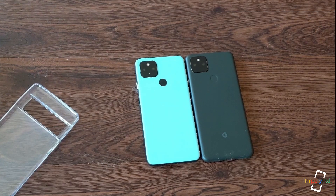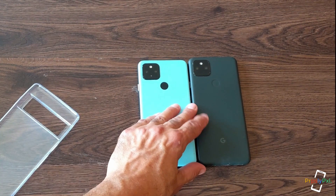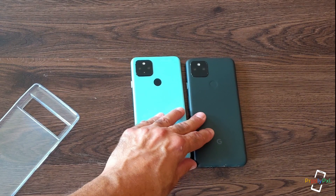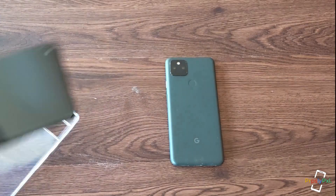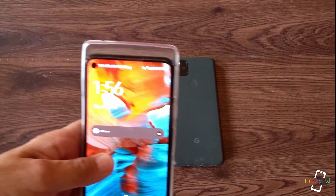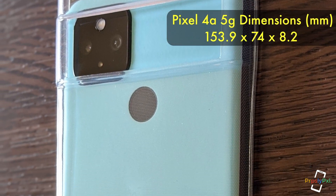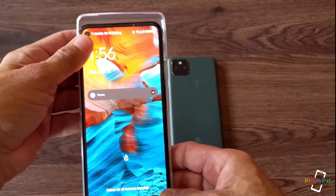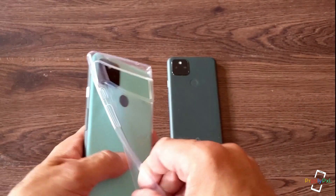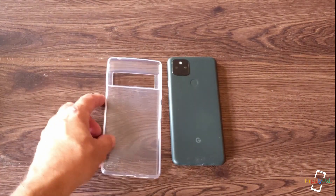The other two phones — this one is a 6.2 inch and this is a 6.34 inch screen — are similar in size. Let's see how these fit in the case. As you can see, there's a significant amount of space at the top and some width left, so it doesn't fit snug. That was the 4a 5G.